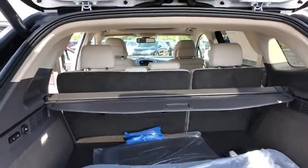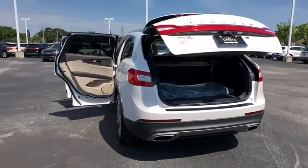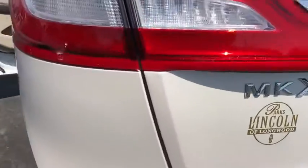Additional features include steering wheel audio controls, Bluetooth, leather wrapped steering wheel, power steering, adjustable steering wheel, keyless start, aluminum wheels, cruise control, auto dimming rear view mirror, and four wheel disc brakes.